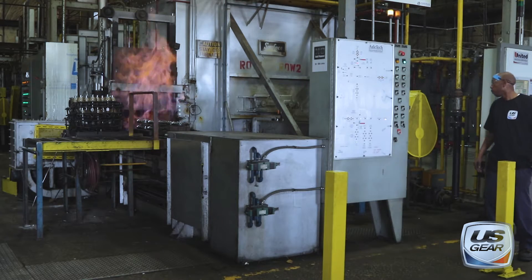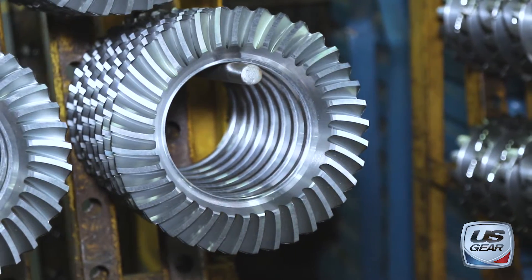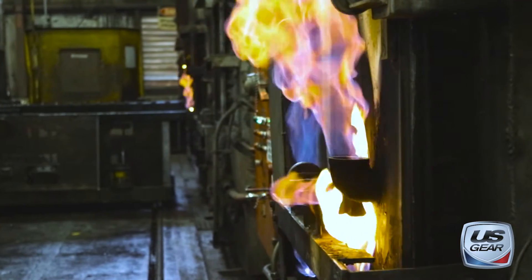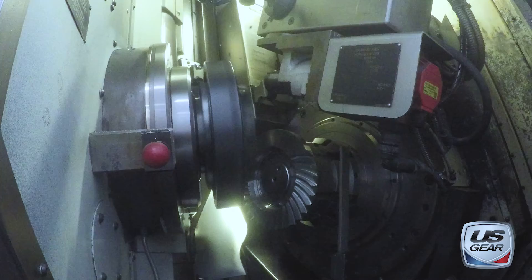Our 63,000 square foot heat treatment facility gives us complete control of our product from start to finish, overseen by the experienced staff of our fully equipped metallurgical lab. This unique combination makes U.S. Gear the leading aftermarket gear manufacturer based in the United States.